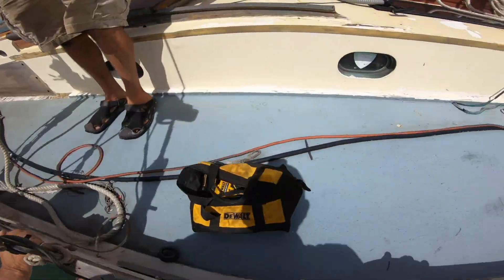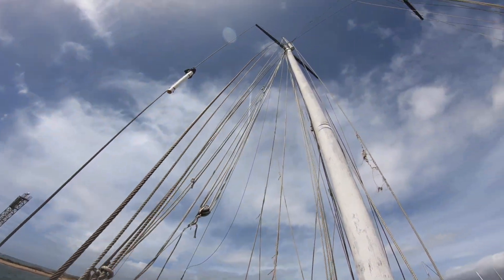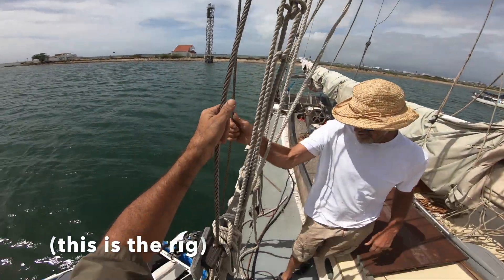So anyway, I'll give you a shout in a bit. Thanks, Tom. Appreciate you. Hey, let's look at this rig while we're standing here. This is the rig. This is the problem.